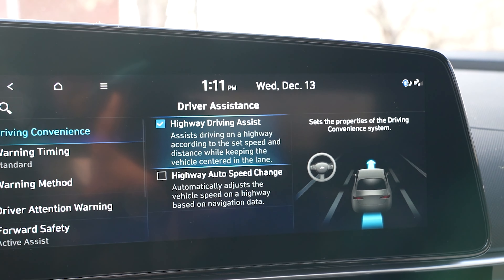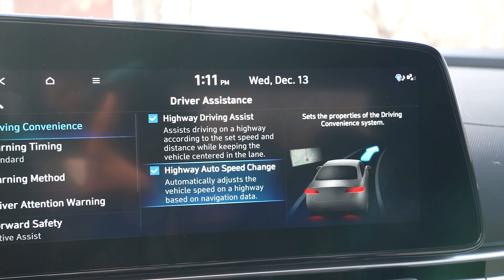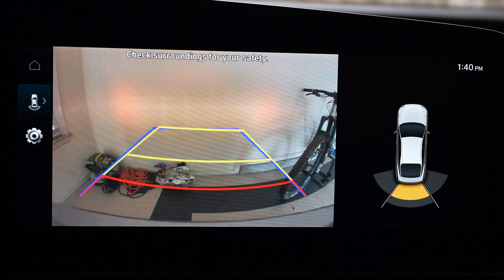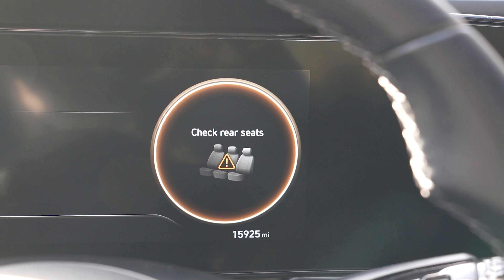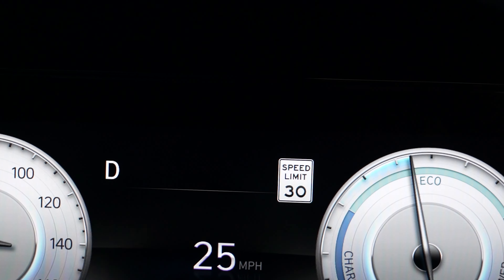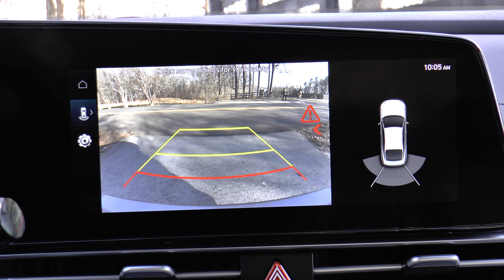Additional safety features include highway drive assist, highway auto speed change, high beam assist, parking distance warning and parking collision avoidance assist reverse, rear seat reminder, lane departure warning, traffic sign assist, and rear cross traffic collision avoidance assist.